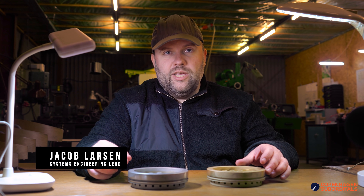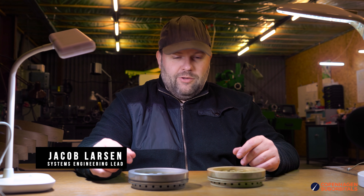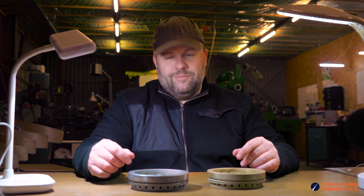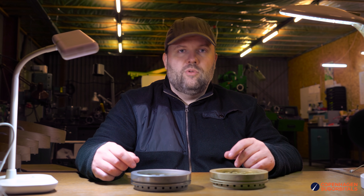Hello Rocket fans and welcome back to the Copenhagen Suborbitals Rocket Shop. We're just coming down after like a week of adrenaline post the last static engine test we just had two days ago over Easter. And I'm going to try and give you an update on what we know so far.